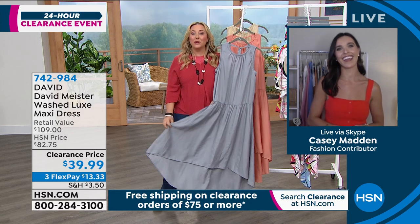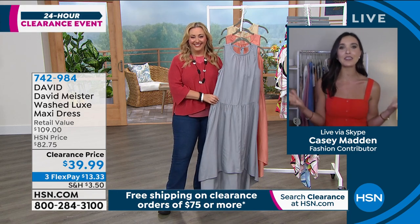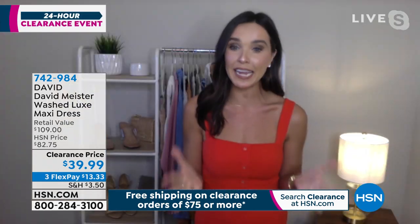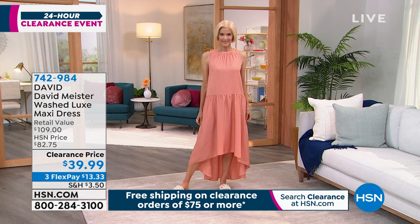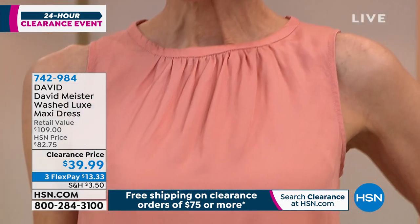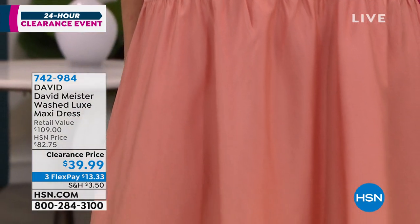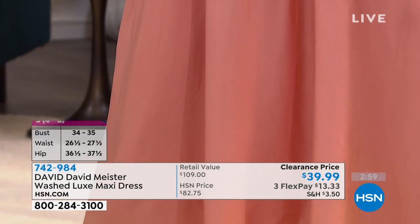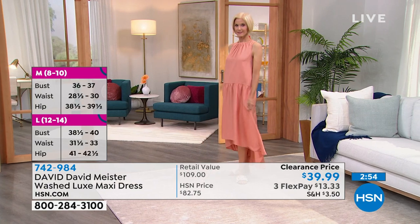I'm so excited — I'll always be your first host. Casey says she's so happy to be here for her HSN debut, and she loves clearance. Let's talk about this beautiful dress — $39.99 when it's over $100 in retail. This is like that easy dress, but there are a lot of high-end fashion styling elements too.